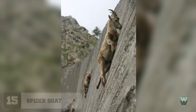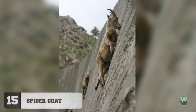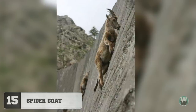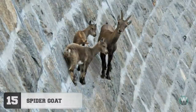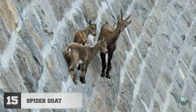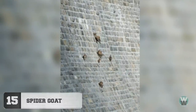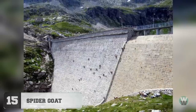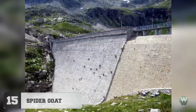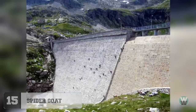Number 15: Spider Goats. The Alpine Ibex, a species of wild goat that lives in the mountains of the European Alps, seen here casually scaling a dam in Italy, defying all laws of physics. Among their other superpowers of growing giant horns and being the only animal as likely to crap on your shoulder as a seagull.